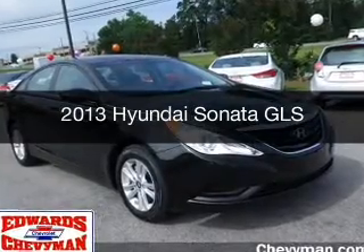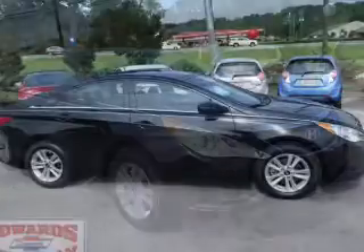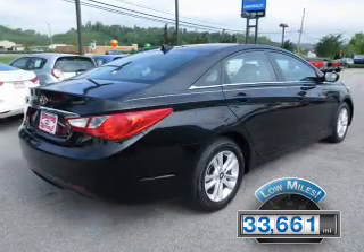This is a used 2013 Hyundai Sonata. It's powered by front wheel drive, engine, and an automatic transmission. With fewer than 35,000 miles, this vehicle has a long road ahead.